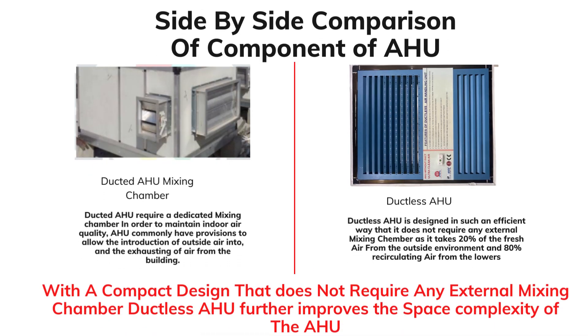A ducted air handling unit requires a dedicated mixing chamber to maintain indoor air quality. It commonly allows the introduction of outside air into the operation theatre, exhausting all air from the building. Whereas in the ductless AHU, it is designed so efficiently that it does not require any external mixing chamber — it takes 20% fresh air from the outside environment and the remaining 80% by recirculating air from the lower sections.